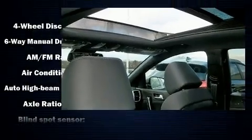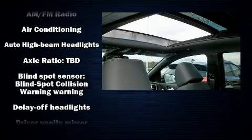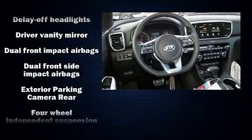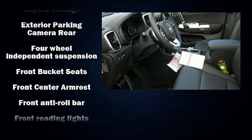Kia prioritized comfort and style by including a rear window wiper, one-touch window functionality, a trip computer, heated door mirrors, and power windows.